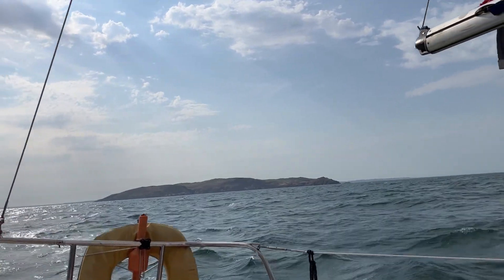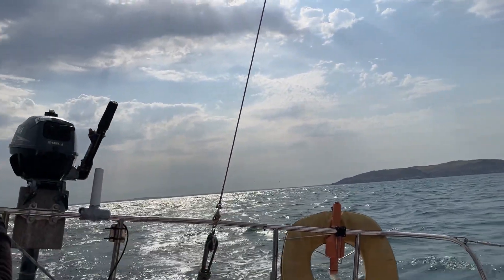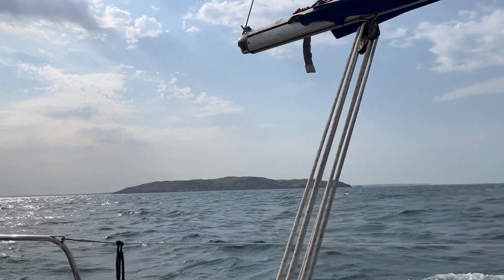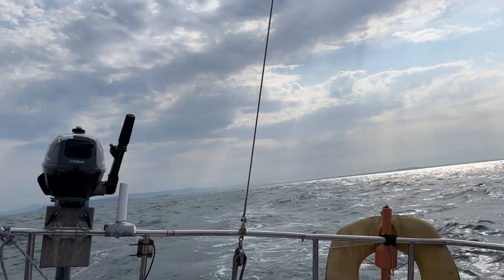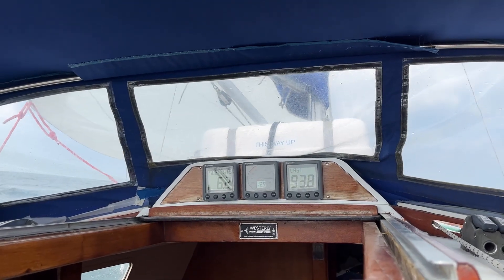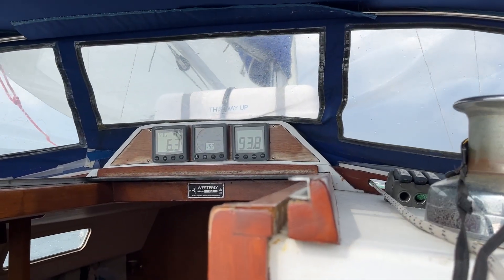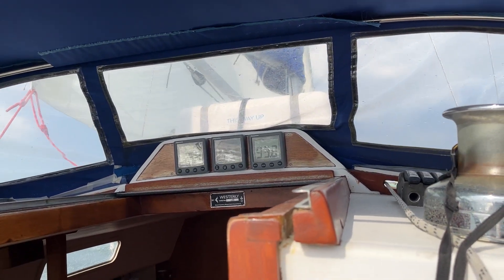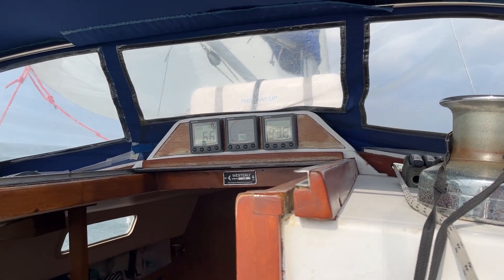Lambay Island — we have just passed by on our shakeout sail coming from Malahide. It is an absolutely cracking day. Dublin Bay is looking particularly gorgeous. We currently have an average of 6.2 knots speed over ground and winds of 15.2 knots of apparent wind on our beam.